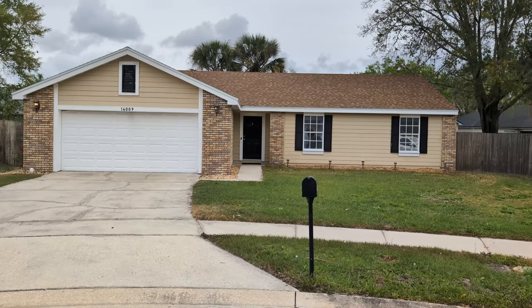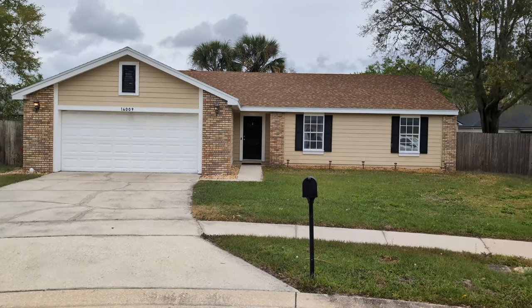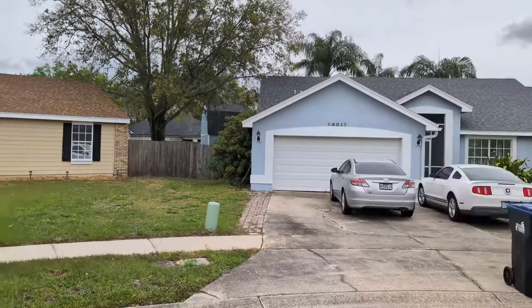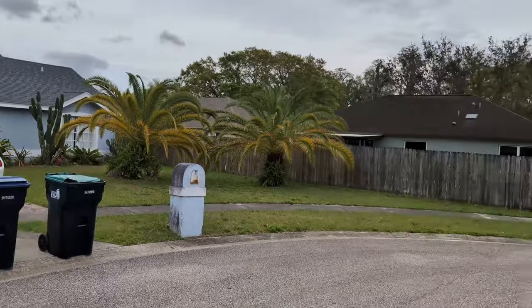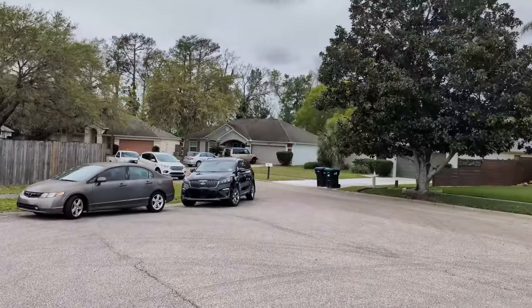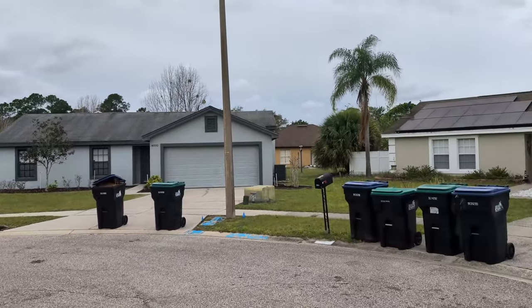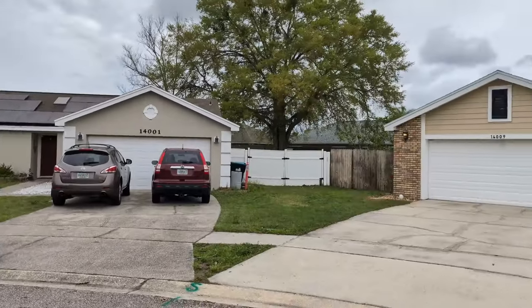I am top Orlando Realtor Scott Garrison with RE/MAX Town & Country. We're at 14009 St. Leo Court, Orlando, Florida, here in East Orlando out near the University of Central Florida.